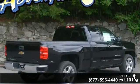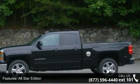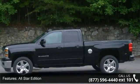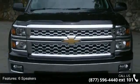Enjoy these notable features: All-Star Edition, Preferred Equipment Group 1LT, 6 Speakers, MP3 Decoder, Premium Audio System, Chevrolet MyLink, and Radio Data System.